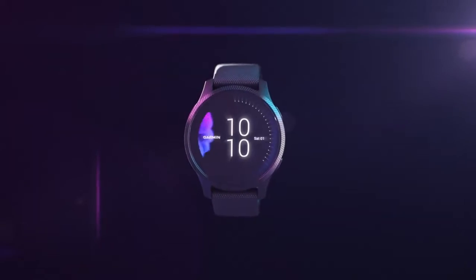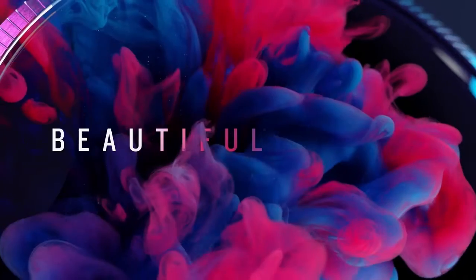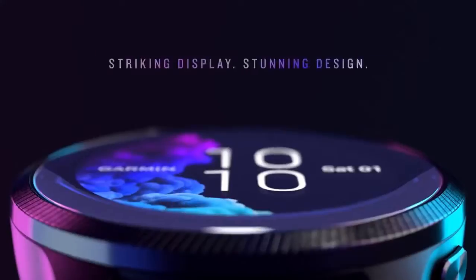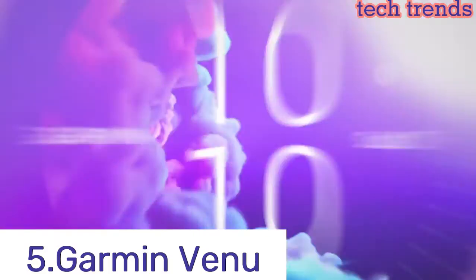Hello everyone, today I am going to show 5 best Garmin watches you can buy in 2023, based on specifications. So let's get started. Number 5.